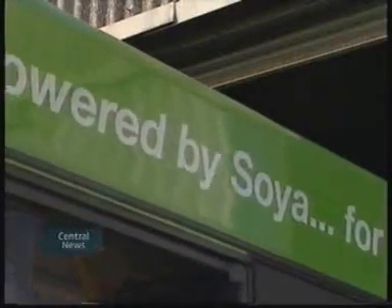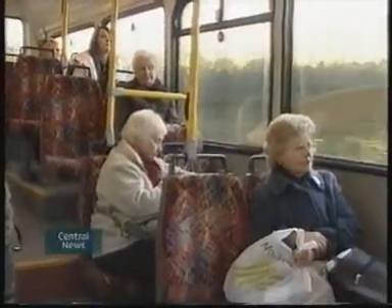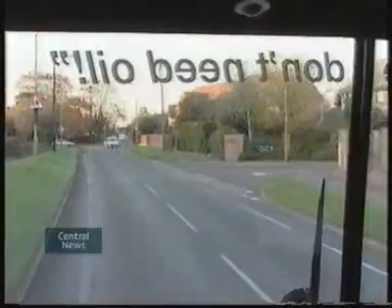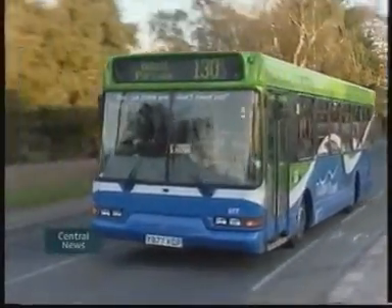There is only one possible sticking point left ahead for the soya buses. The freezing point of soya is higher than that of diesel, so engineers need to monitor this bus through the winter to make sure it doesn't break down if it stops for too long. But they are reasonably confident that that won't happen, and that the buses and the timetable will run smoothly on soya from early next year. Gillian Kelly in Wallingford for Central News.